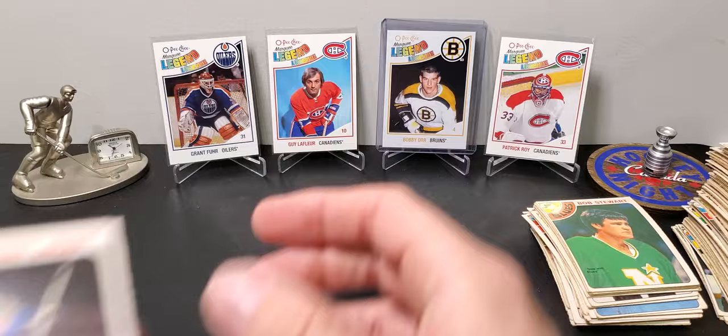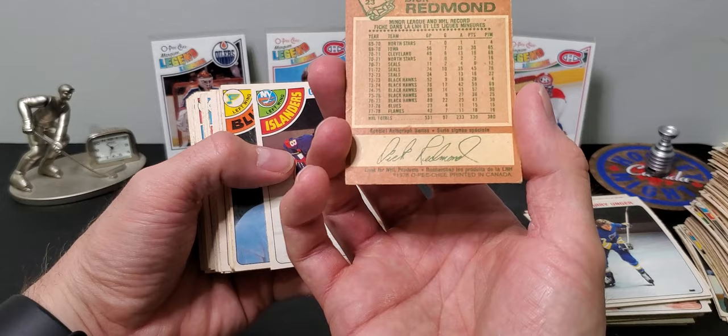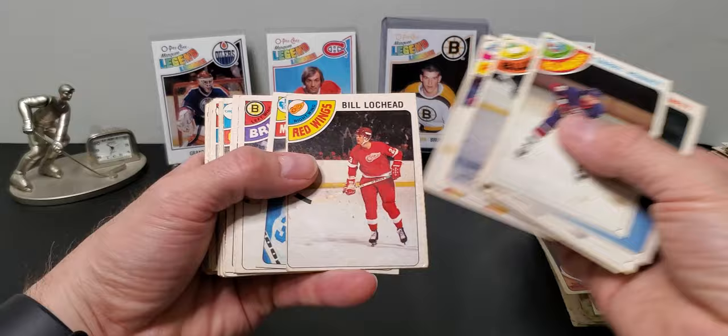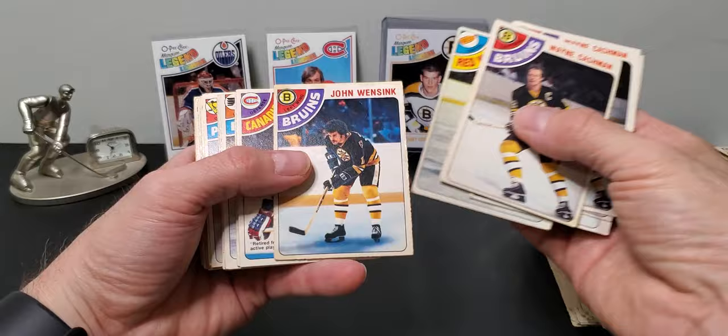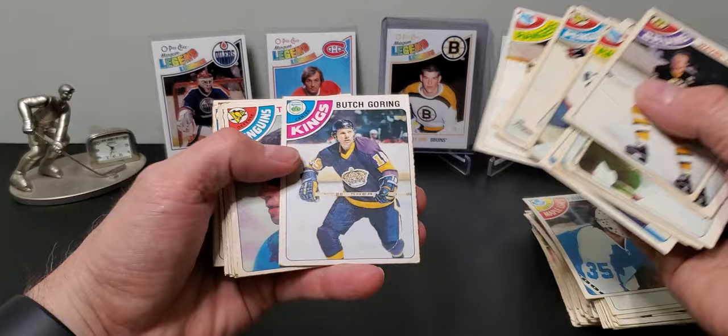And the last stack now. Dick Redmond, now with Bruins. Lots of doubles, lots of doubles — Paul Harrison again. It'd be cool to find like a Dionne or Lafleur, Bobby Clarke or something like that. Probably not going to happen — maybe in the next pile in the next video.